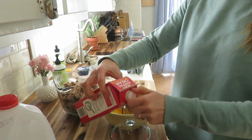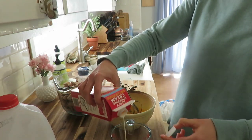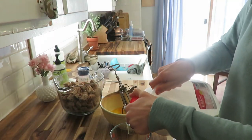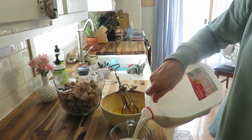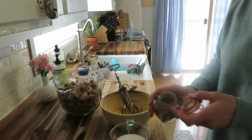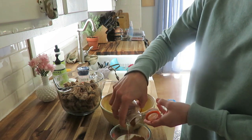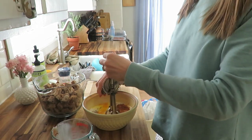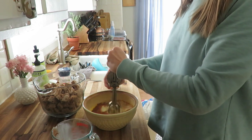Wednesday night — meal number three — was a French toast casserole. I've made this before with sourdough bread, so I used some leftover sourdough that was about to go bad. You can use any bread you have on hand. I usually let it soak overnight or for about 12 hours, but I didn't plan quite as far ahead this time.